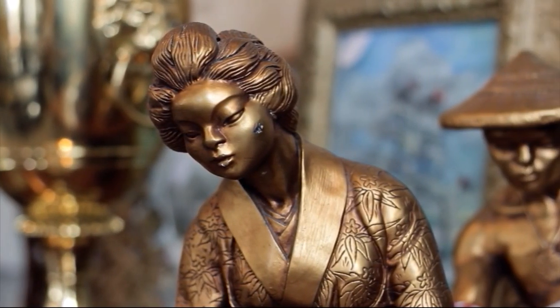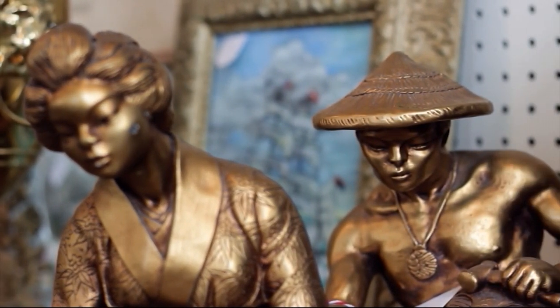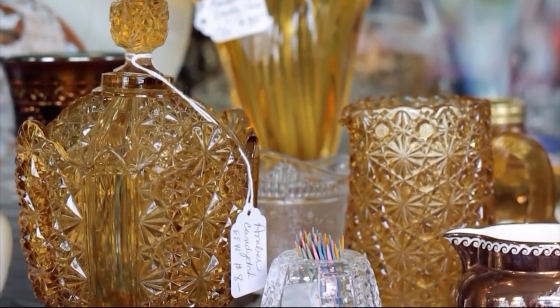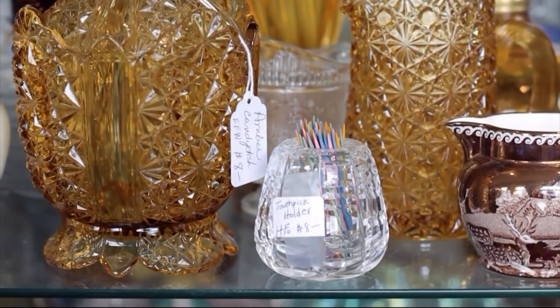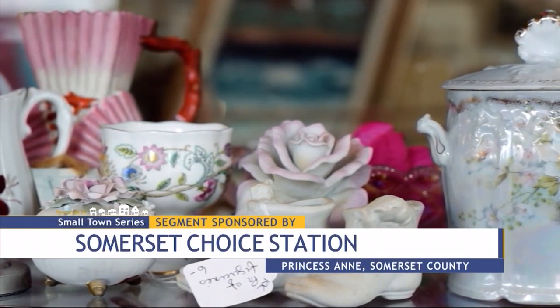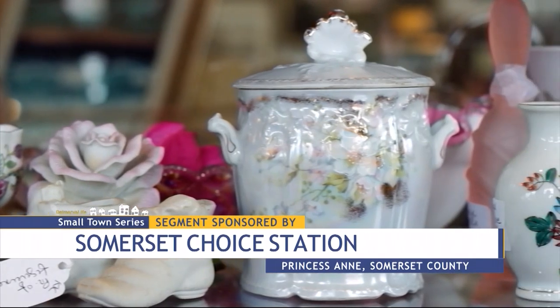Upton says they are always looking for the unusual and the different. People call us and they're downsizing, or they've inherited different items, and they're trying to find new homes for them. So they bring them in and we take things that we think we can sell. When the items sell, they get 60% of the sale price, and the Historical Society gets the other 40.